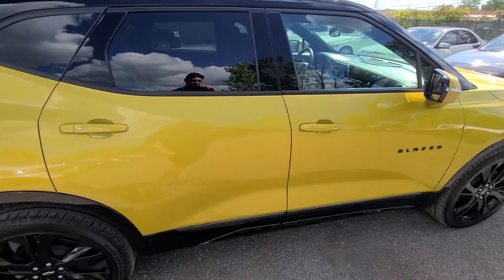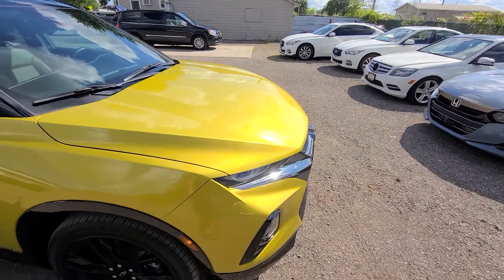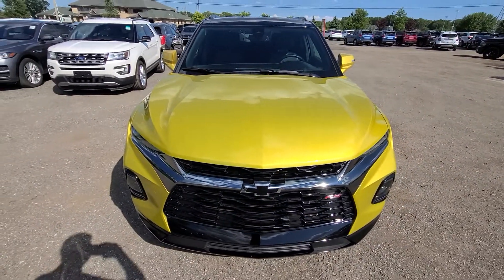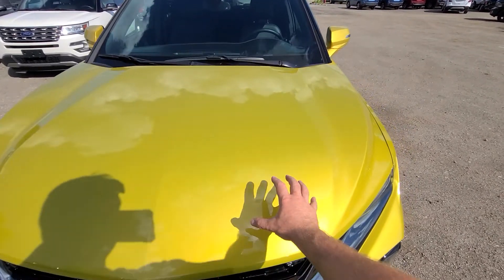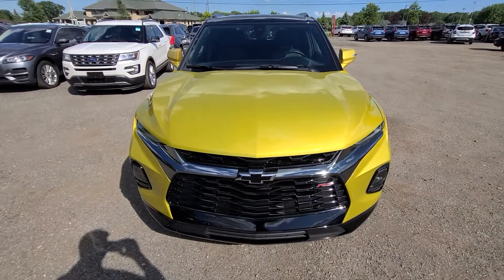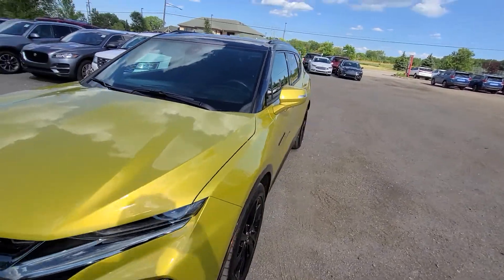We purchased this vehicle from the insurance company as a recovered theft, meaning the vehicle was previously stolen. The insurance company paid off its previous owner and then we bought it from the insurance company. The vehicle was stripped specifically — all the sheet metal in the front, meaning panels such as the hood, bumper, and fender — because that stuff costs a lot of money on the black market. We bought it and replaced everything with factory parts and professionally repainted it.